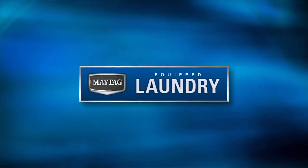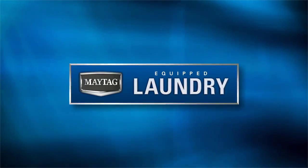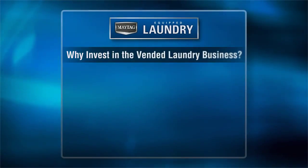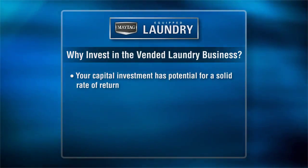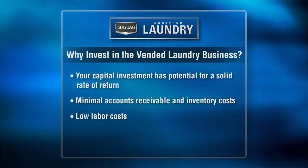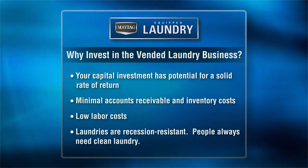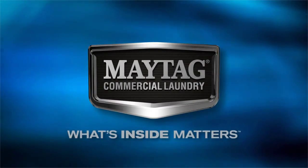Owning a Maytag-equipped laundry is an opportunity you just can't pass up. According to the Coin Laundry Association, there are several key reasons why you should invest in the vended laundry business: your capital investment has potential for a solid rate of return, minimal accounts receivable and inventory costs, low labor costs, and laundries are recession-resistant. People always need clean laundry. Invest in Maytag equipment. Invest in yourself.